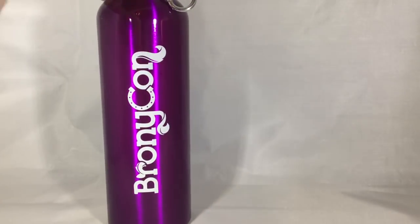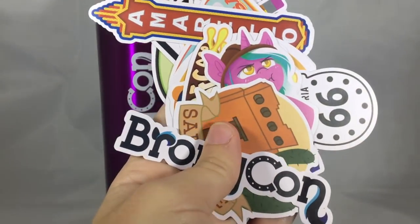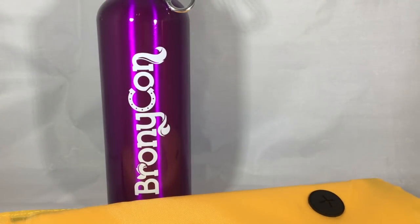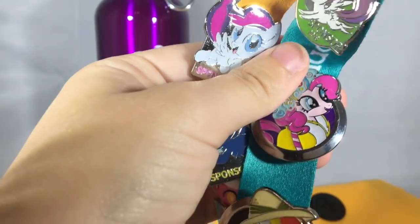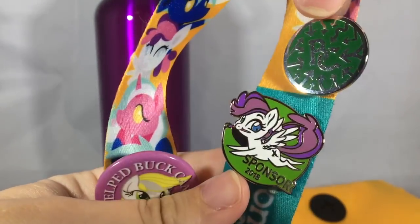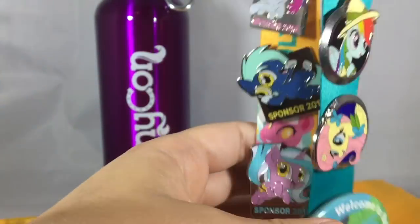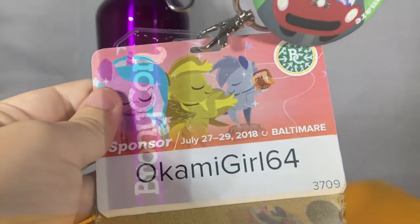First up was this BronyCon water bottle, I got this BronyCon Blank Canvas keychain, I got a whole bunch of BronyCon stickers, and I got this little drawstring bag with the BronyCon logo. And last but not least, my badge — here is my badge. I had some pins on here from previous years, but I got the pin for this year along with the sponsor pin for 2018, the I Help Buck Cancer pin. And I also got this one at the Hilton Hotel.